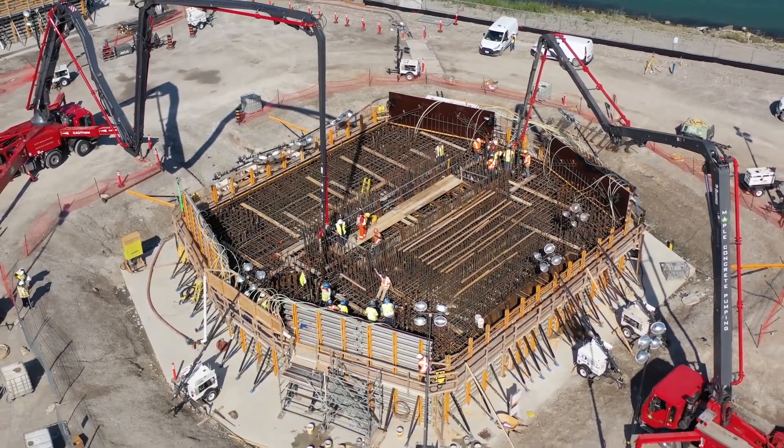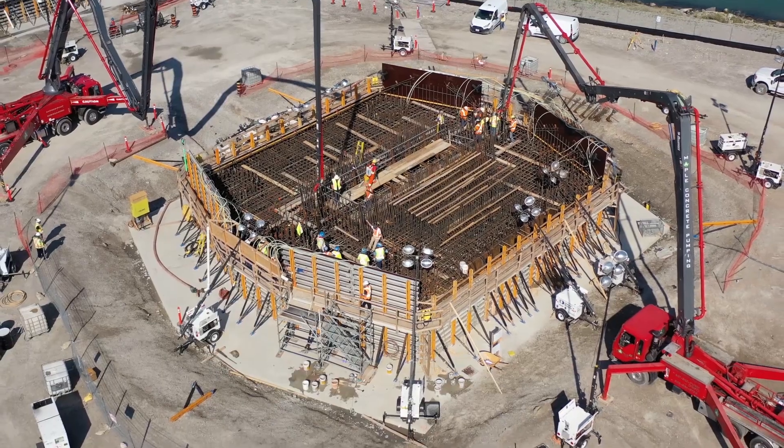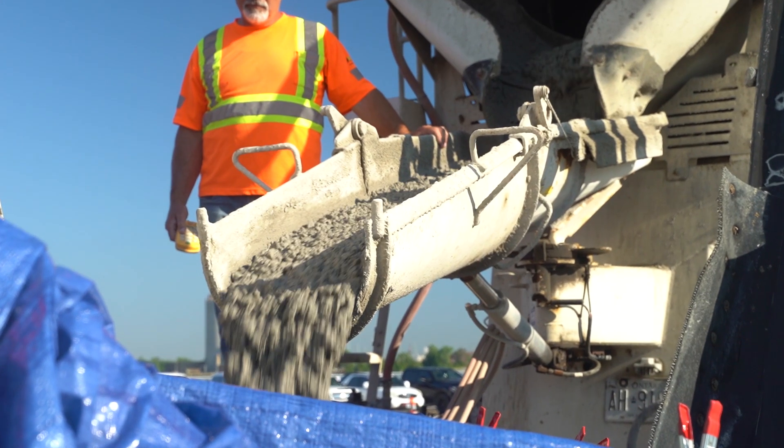The south footing is scheduled for early October, whereas for the north footing it's early September.